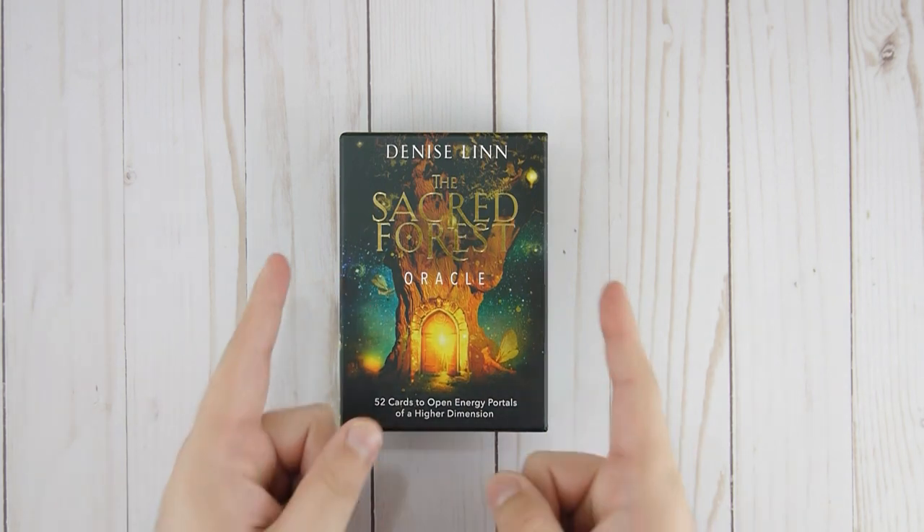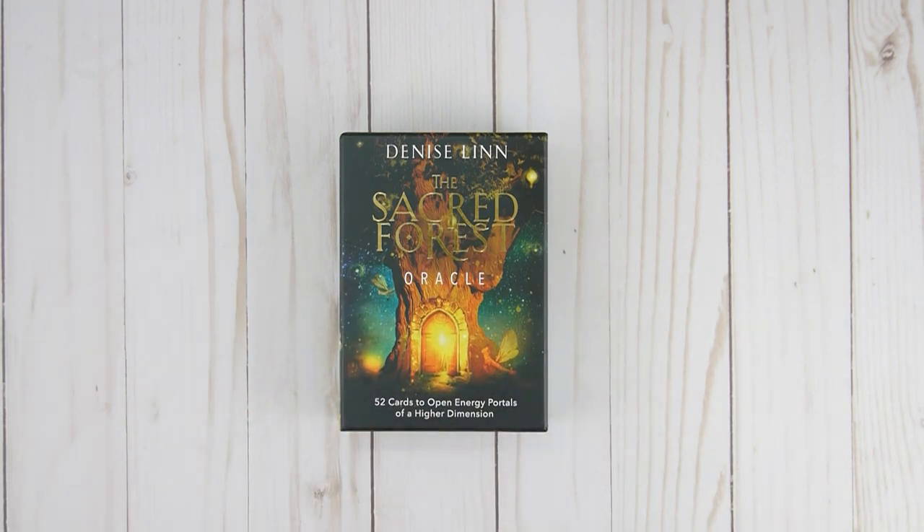Before we get started, I want to remind you to subscribe to this channel — it's dedicated to new releases only. If you are in the market for this deck, please use the affiliate links below in the description. Those links provide me with a small commission that goes right back into the channel, so I'd really appreciate it. Don't forget to give the video a like as well. All right, let's get started!